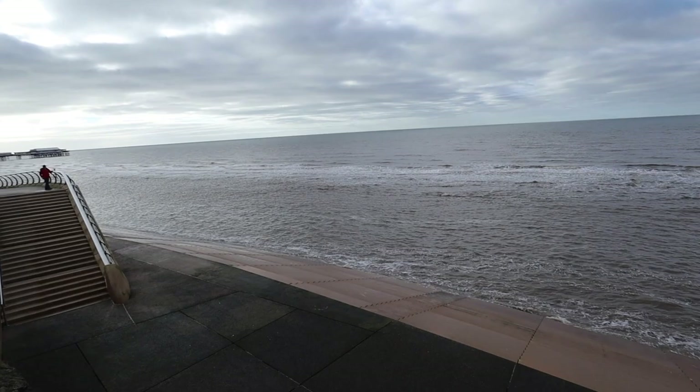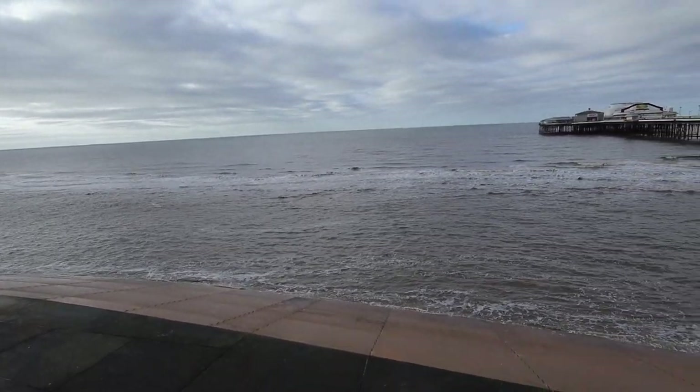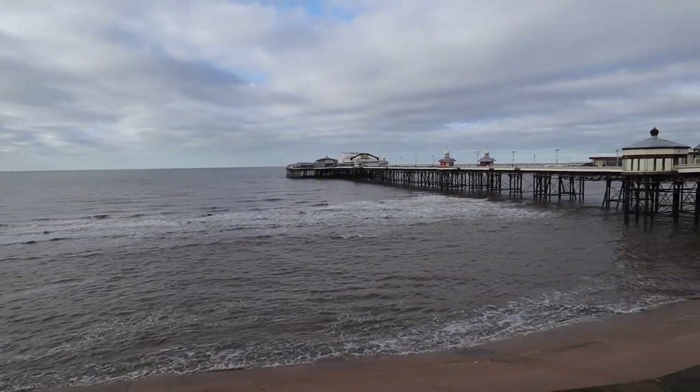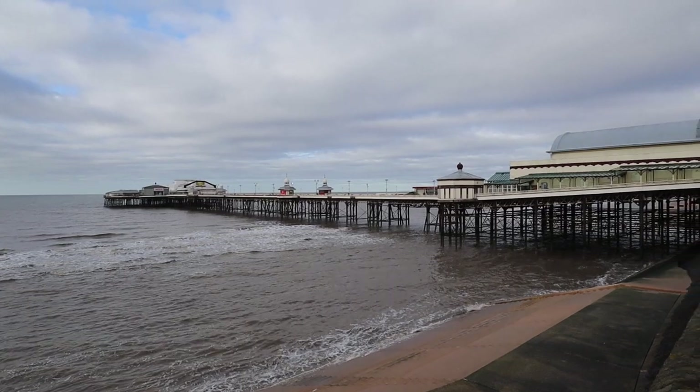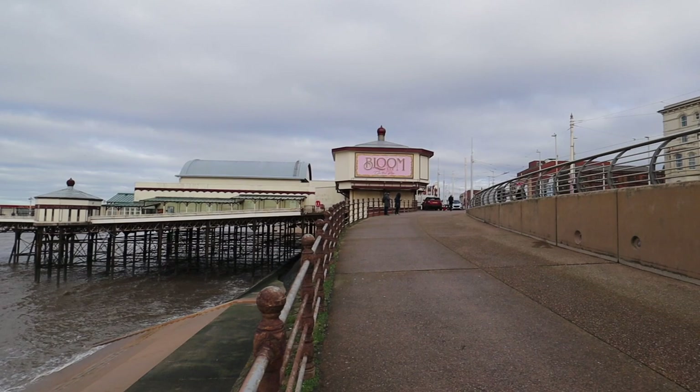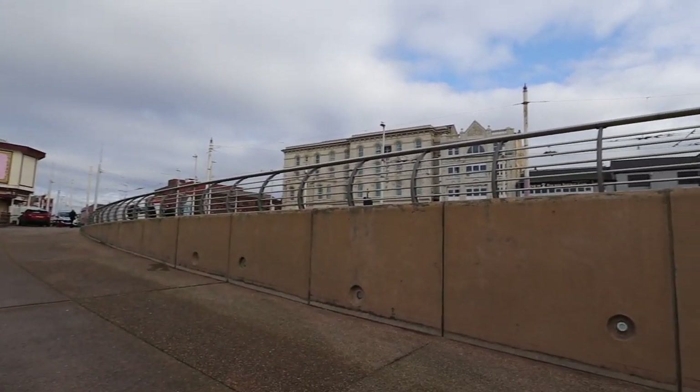Today I'm in Blackpool, one of the most popular seaside towns in the UK. But what is it like out of season in the winter? Is it still busy, do people still come? The plan is to walk out onto the North Pier, walk along the promenade, have a look at some of the amusements, and have some fish and chips.